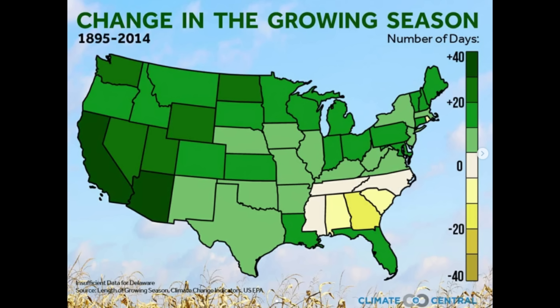This map shows 120 years of growing season in the contiguous US and how it's changed, and you can see most of the US has had the growing season increase over the past 125 years or so. But what you see in Georgia, South Carolina, and Alabama is a shortening growing season — it's just too hot down there now. The summers are hotter but the winters are still kind of chilly, and in terms of agriculture Georgia's relative importance has been going down for many years.